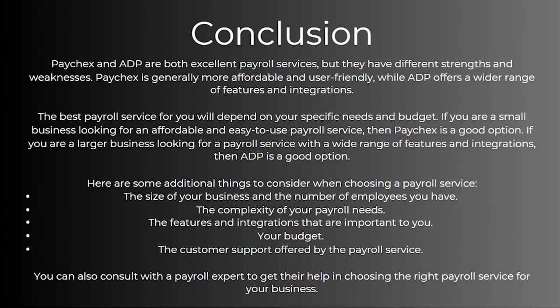In conclusion, Paychecks and ADP are both excellent payroll services but they have different strengths and weaknesses. Paychecks is generally more affordable and user-friendly, while ADP offers a wider range of features and integrations. The best payroll service for you will depend on your specific needs and budget. If you're a small business looking for an affordable and easy-to-use payroll service, then Paychecks is a good option. However, if you're a larger business looking for a payroll service with a wide range of features and integrations, then ADP is a good option.